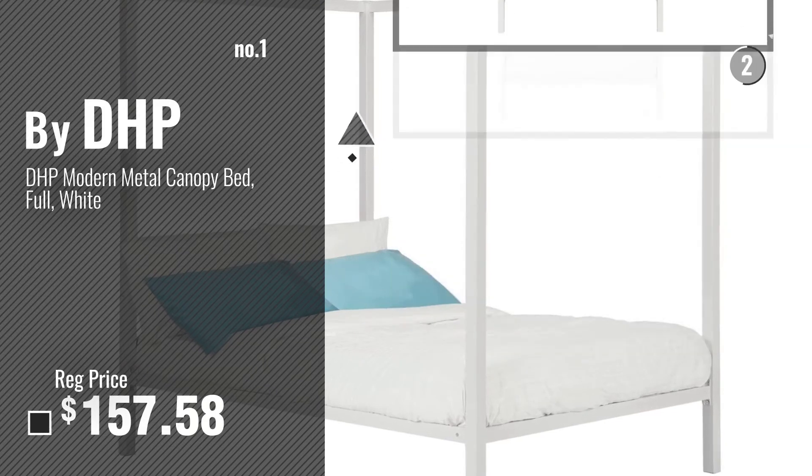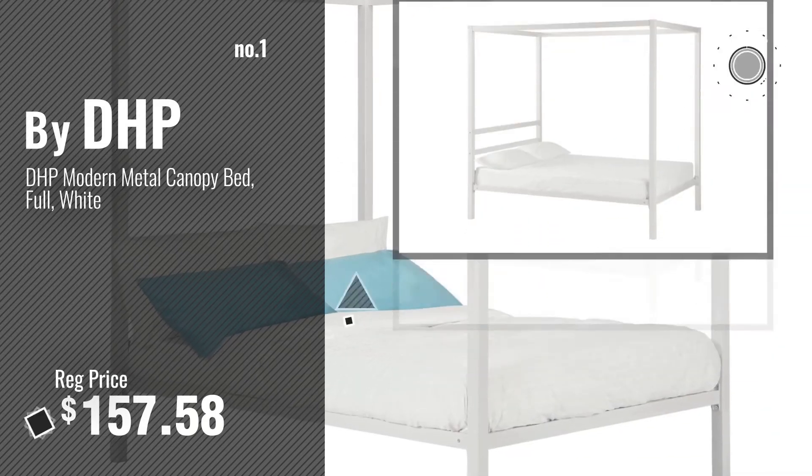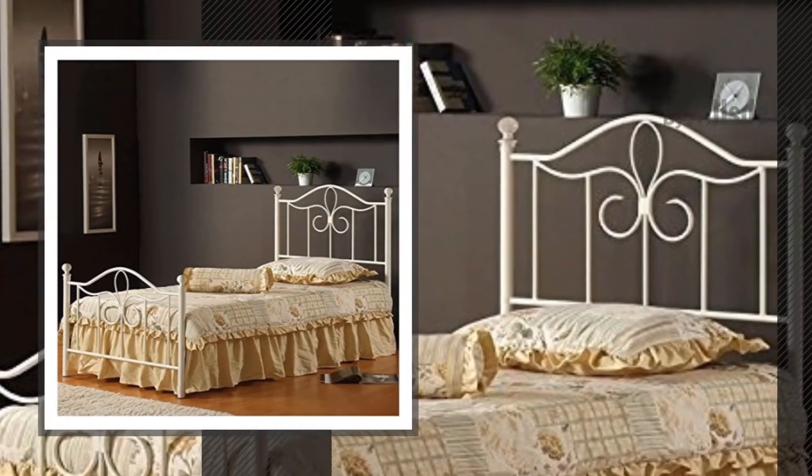Watch this video, choose your favorite. Number 2, by Hillsdale Furniture.